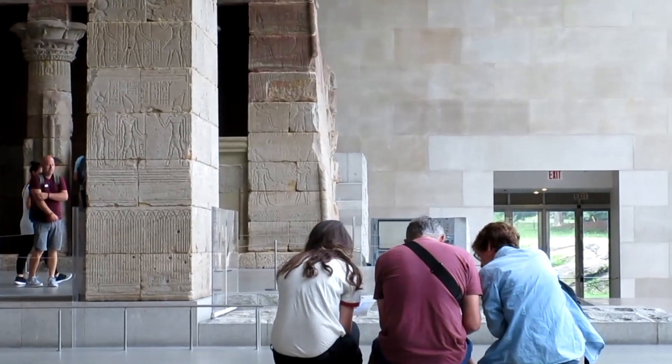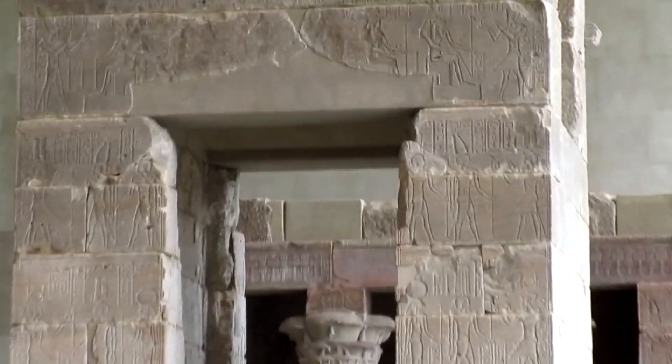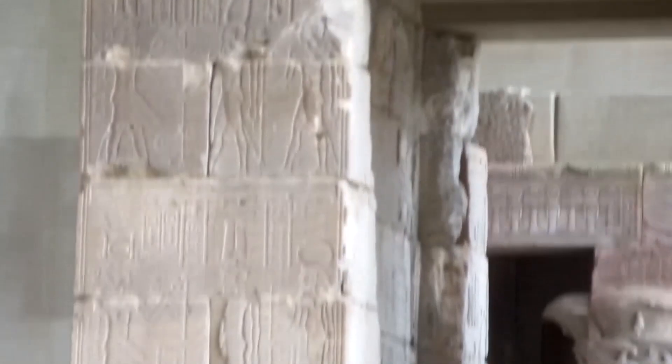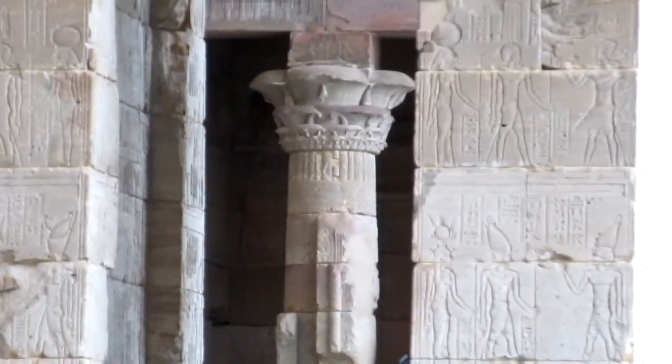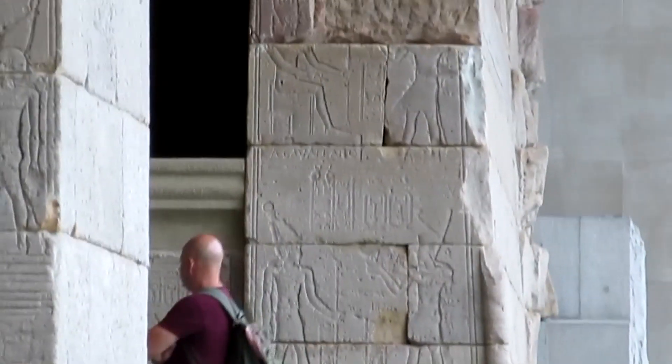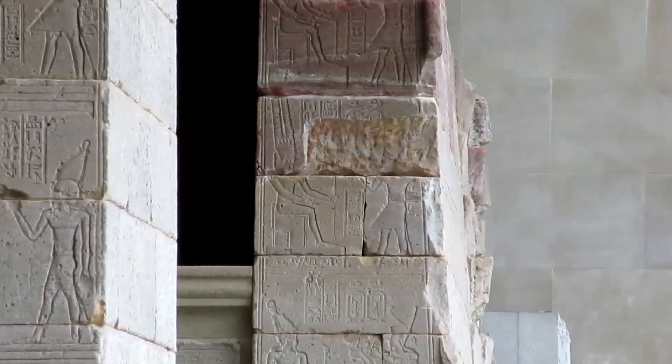The Temple of Dendur is an ancient Egyptian temple that was built by the Roman governor of Egypt around 15 BC and dedicated to Isis, Osiris, as well as two deified sons of a local Nubian chieftain. This is 26 feet in height and it's quite a sight to see. The whole thing is there at the Metropolitan Museum of Art. Very cool.